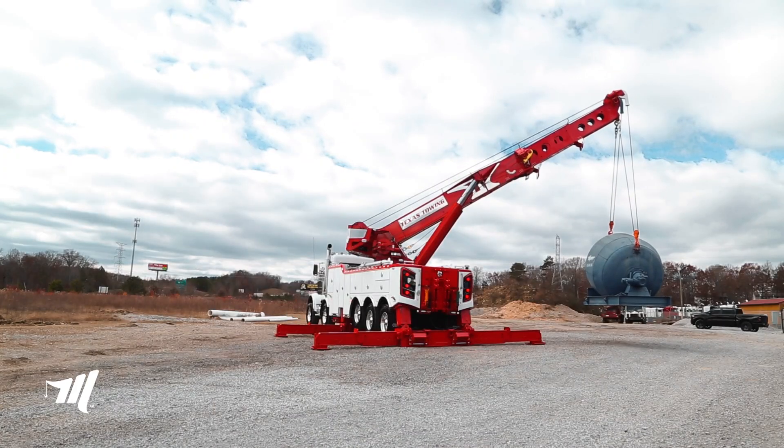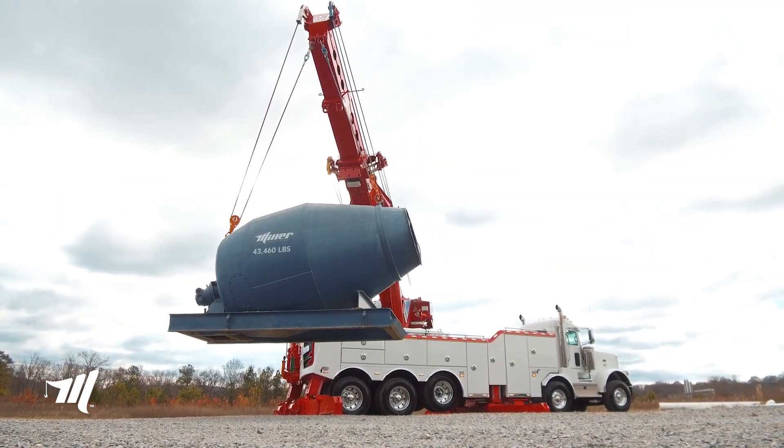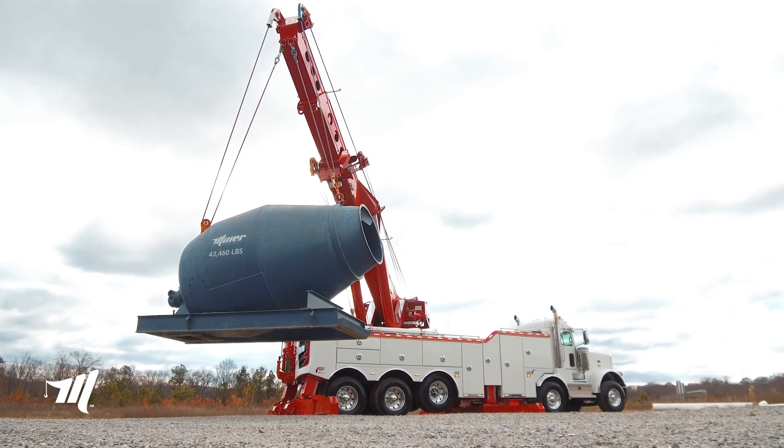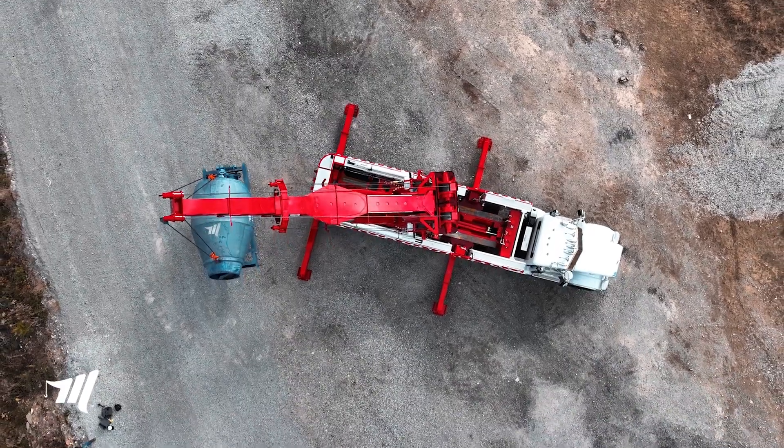What we're doing right now is basically just traveling with this 44,000 pounds. As we're doing that, we're running the boom up, running the boom in and out, trying to show you that. We're going to run one continuous loop completely around there.